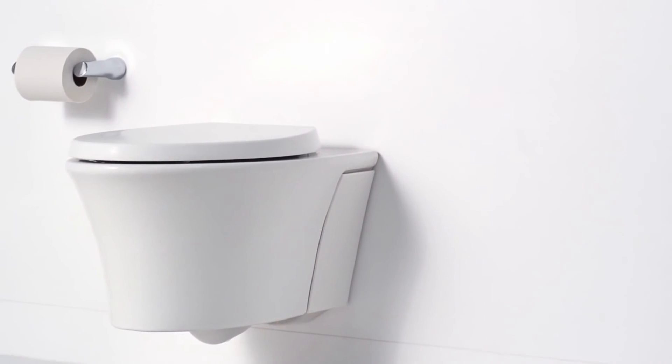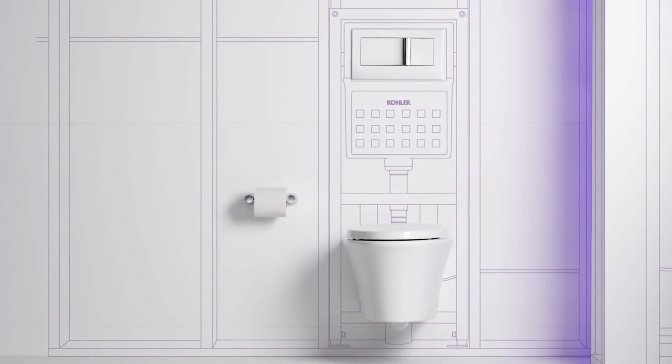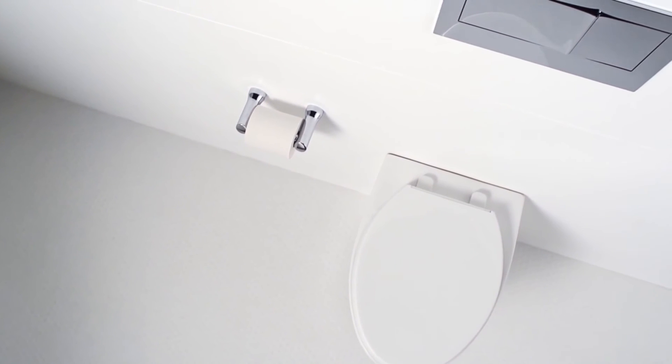Vail is an all-in-one solution complete with wall hung bowl, in-wall carrier, seat, and actuator plate built to Kohler's single level of quality.